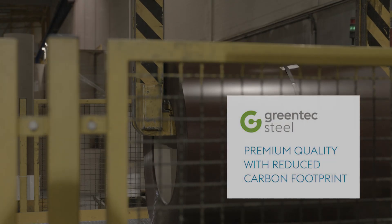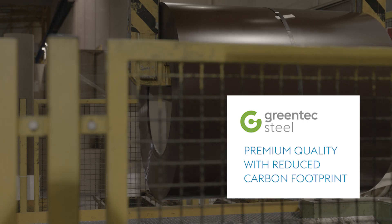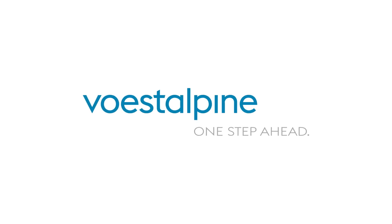All Voestalpine products are also available in the version of greentec steel with reduced CO2 footprint. We thank you for following us on our short trip through the coil coating line of Voestalpine Steel Division in Linz. Voestalpine — one step ahead.